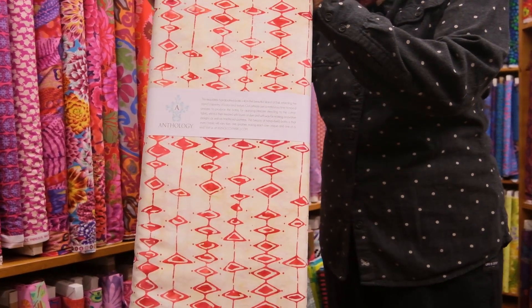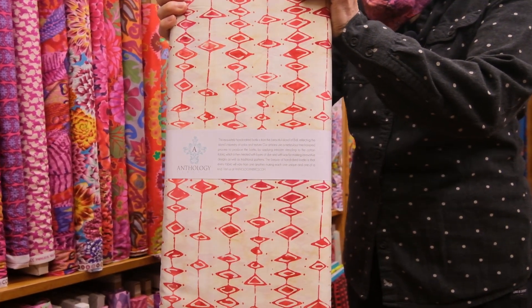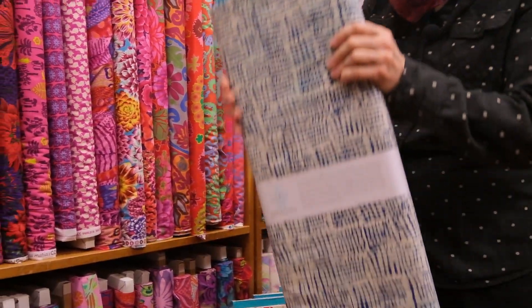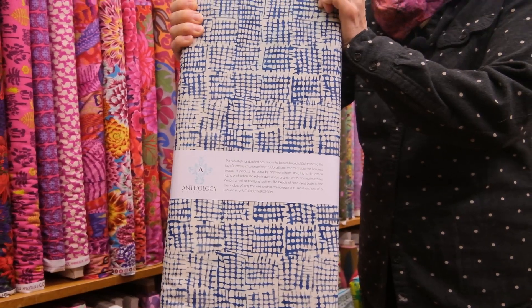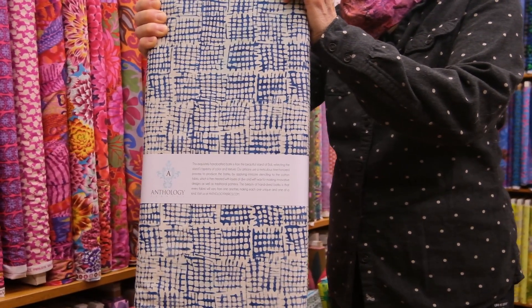Next, we have the same chop, and this is called Ruby — just beautiful. I can see these in bags and tableware, in addition to quilts, and even wearables. This one is a beautiful cadet blue and cream, and it is called Peacoat.